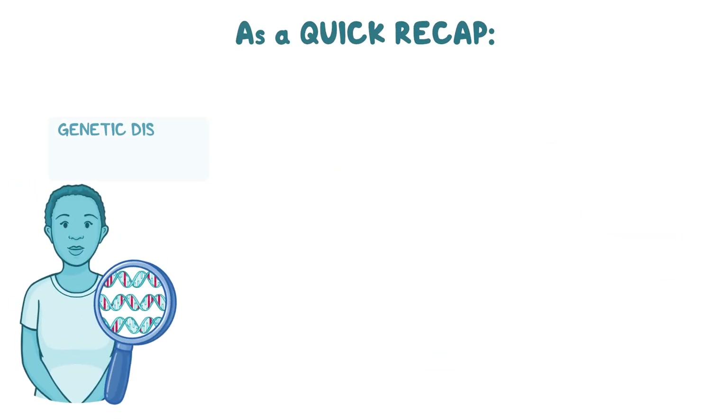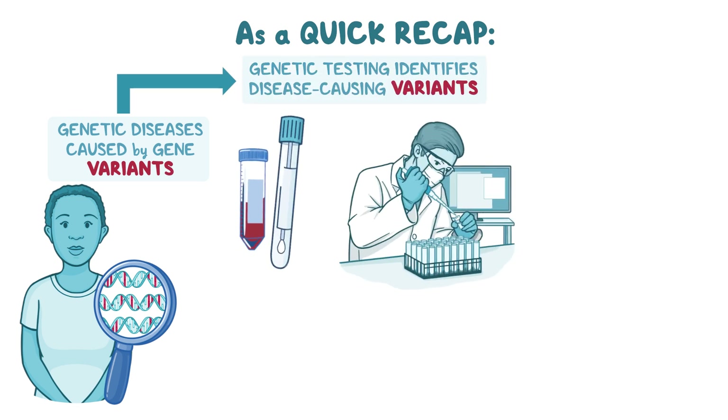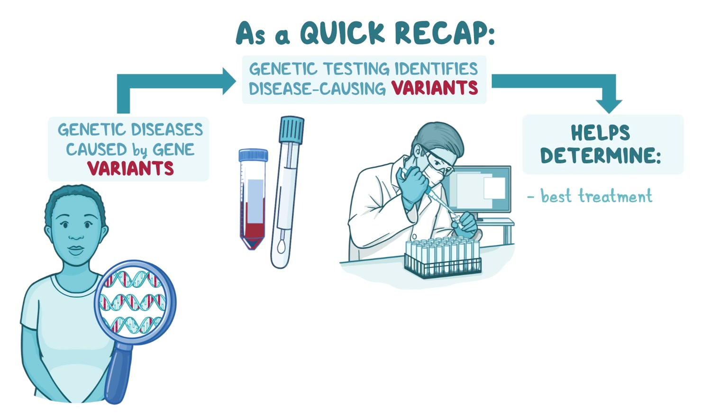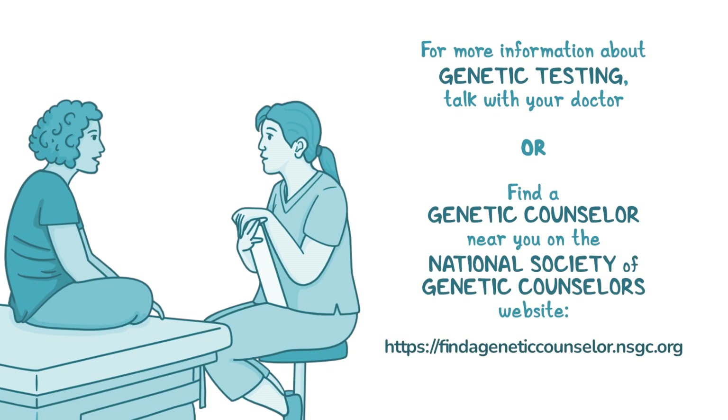As a quick recap: genetic diseases are caused by gene changes called variants. Genetic testing can tell what the disease-causing variants are in an individual patient. This information can often help doctors determine the best treatment and can sometimes be used to predict what symptoms are likely to develop. Depending on what gene variants you have, other doctors might be added to your medical care team to help manage some of the symptoms. Some research studies are only open to patients with specific gene variants and may require genetic testing to participate. Knowing your gene variants can also be helpful for family planning for you and your relatives. For more information about genetic testing, talk with your doctor or find a genetic counselor near you on the National Society of Genetic Counselors website.